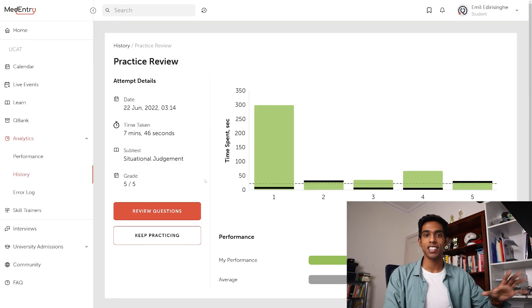Looking at the answers to these questions — we got all of those questions right, which is great to see.